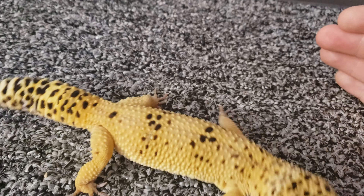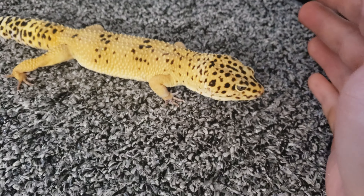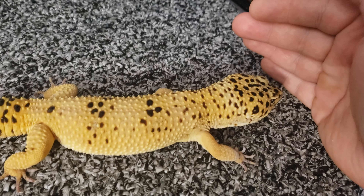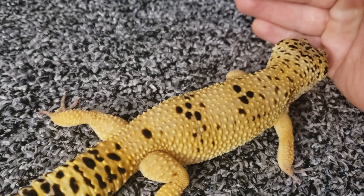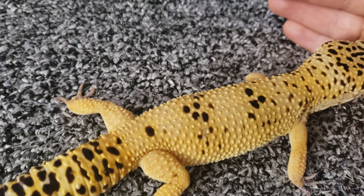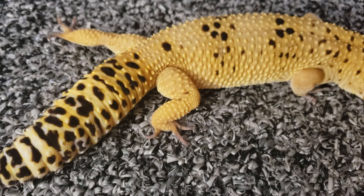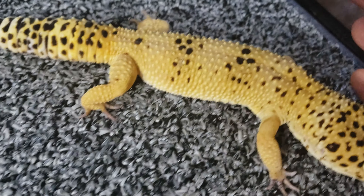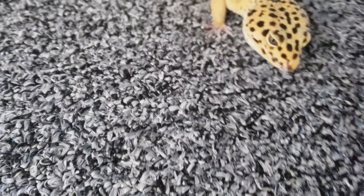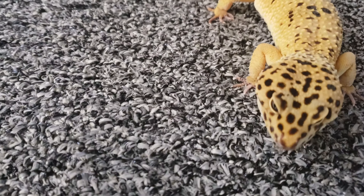Leopard geckos do something that a few other animals do, like pixie frogs — they eat their entire shed. That's right, they get the nutrients from their shed. They break it off of their face and, if you own a leopard gecko, you know they can bend their body pretty much all over. They will use their face and their mouth, bite, and eat the whole shed. It's pretty impressive actually.